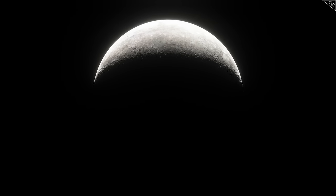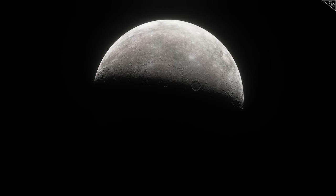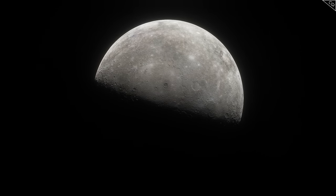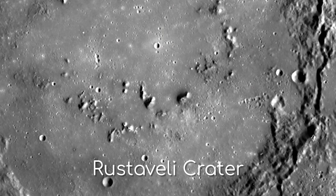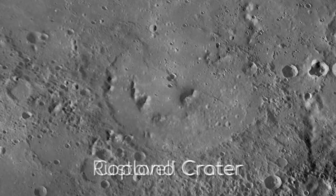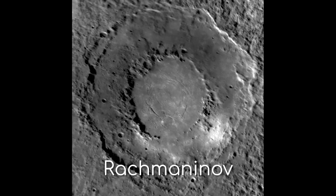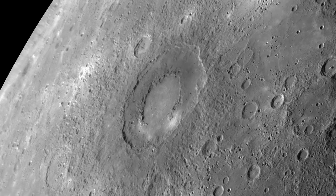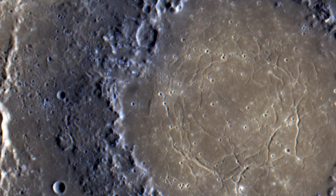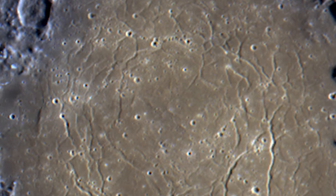Now that we know that smoothness is a sign of lava flow, we suddenly realise that numerous other craters on Mercury similarly must have been filled with lava. Just look at Rostavelli, where crags of mountain can be seen poking up through the smooth lava layer. Or Copland, Polygnotus, or Rachmaninov. Rachmaninov is particularly interesting, as here you can see strong indicators of lava bubbling up through from beneath the surface to the centre of the crater.